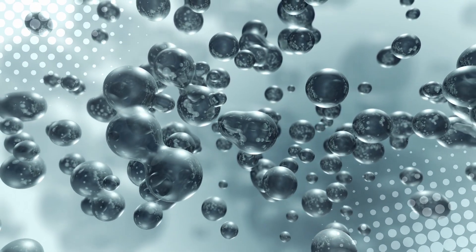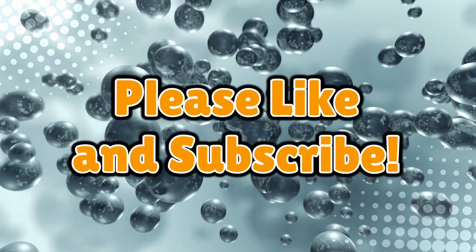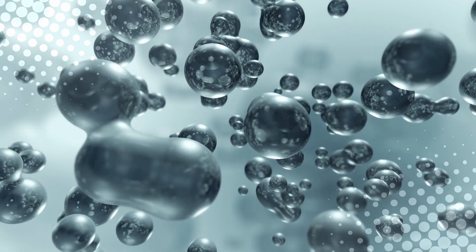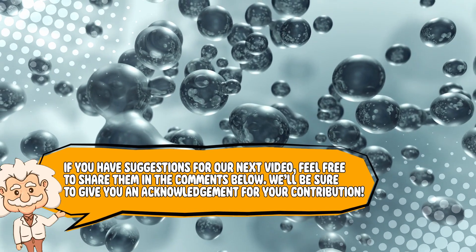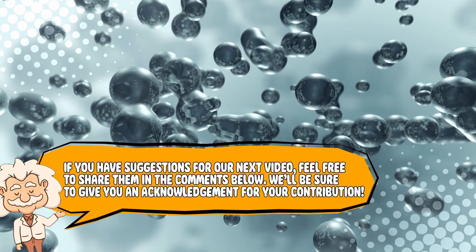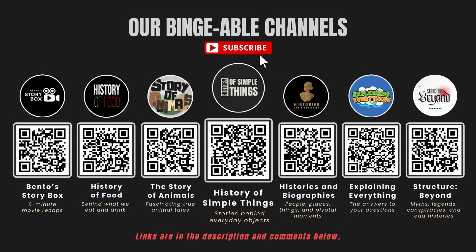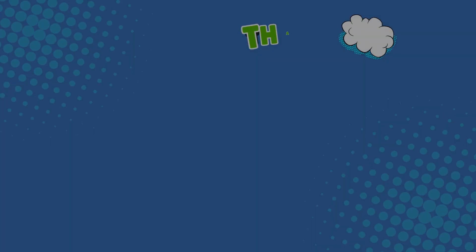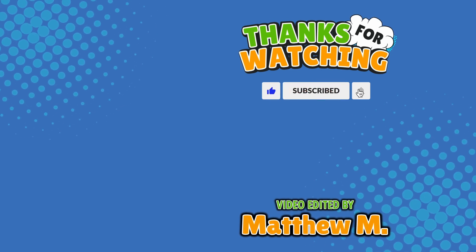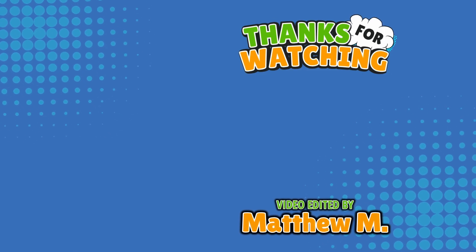If you learned something new about one of the most fascinating elements in our world, don't forget to like and subscribe — and even though it's very tempting to play with it, always remember: don't. Also, if you have suggestions for our next video, feel free to share them in the comments below — we'll be sure to give you an acknowledgement for your contribution. If you enjoyed this video, please check out our other bingeable channels. Thank you for tuning in, and join us next time here on the channel that answers all the why, what, who, where, and how questions you've always wondered about, here on Explaining Everything.